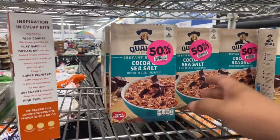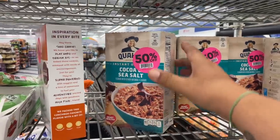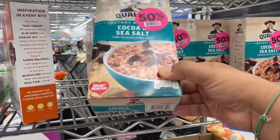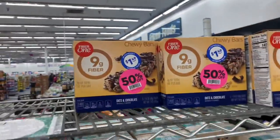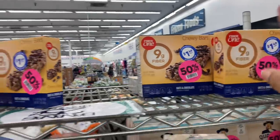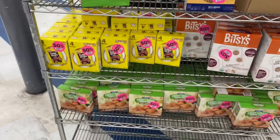Check this out — they have a clearance section now for regular food. They usually do have a clearance section for produce. These are good until June 5th. Guys, stay away from this — this is all expired food. Let's see what else we can find.